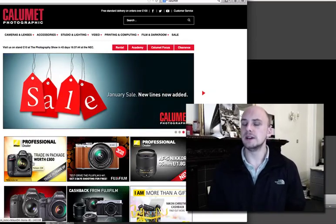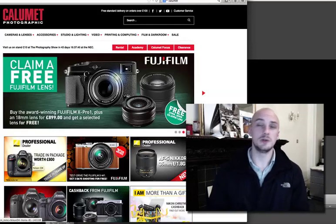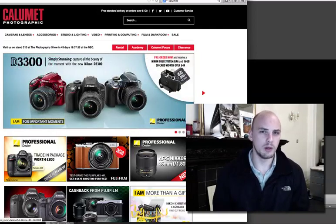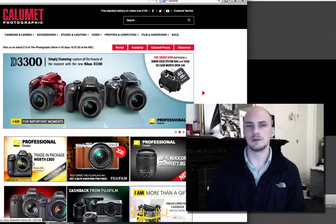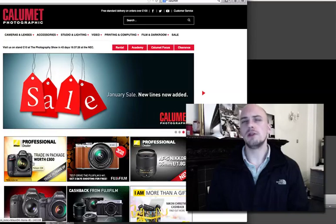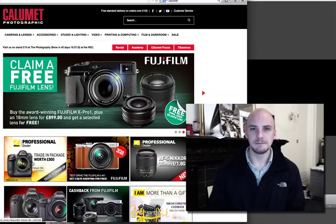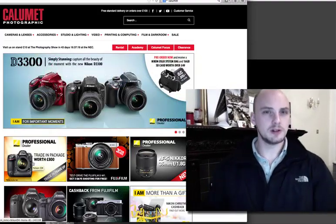My advice would be: look at the cost of the camera you think you want to buy — let's say it's £1,500, £2,000, or £1,800, somewhere around about that. And just before you look at it too carefully, then look at all the lenses you could buy for the same money. I'm not saying don't buy the camera, I'm not saying don't go window shopping.